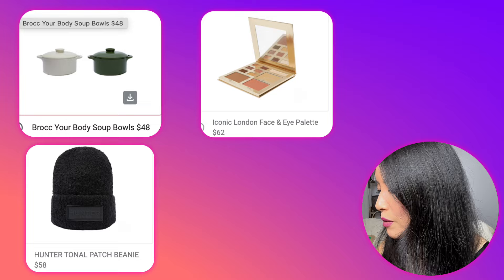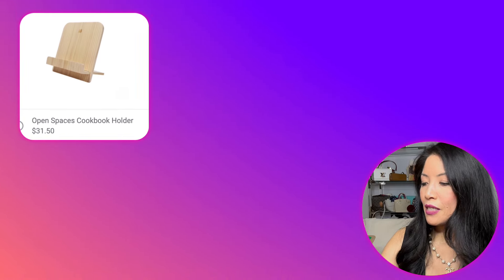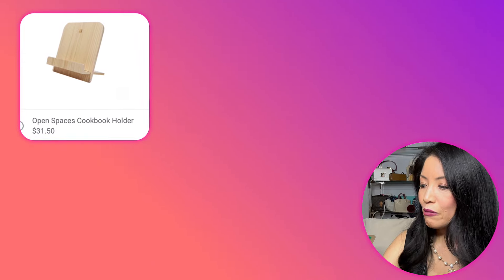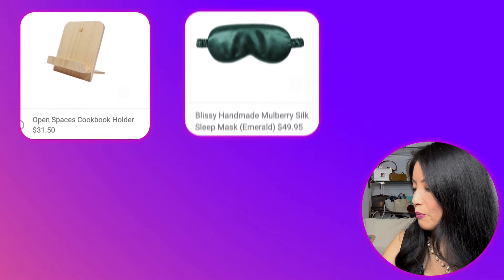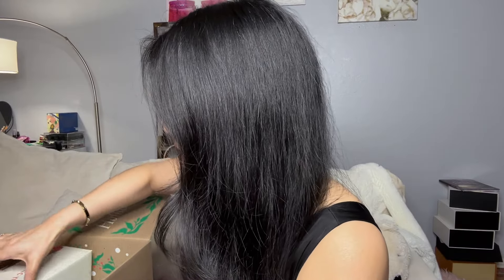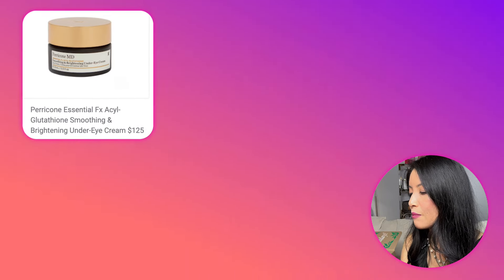Selection two choices included Brock Your Body soup bowls, an Iconic London face and eye palette, a Hunter tonal patch beanie, Gregg Natali measuring cups, an Open Spaces cookbook holder that doubles as an iPad holder, and a Blissey handmade mulberry silk sleep mask. I chose the soup bowls — I was pleasantly surprised it's a set of two. There's no ceramic bottom so they're simply for serving, not stovetop use.